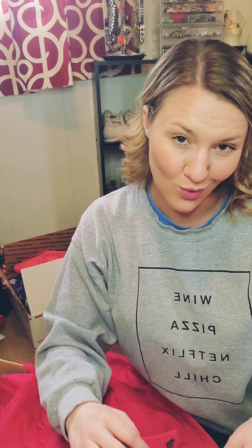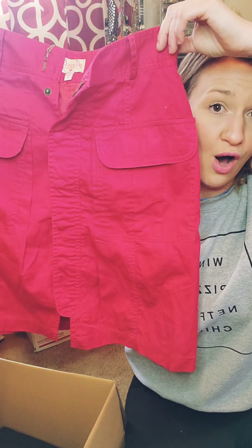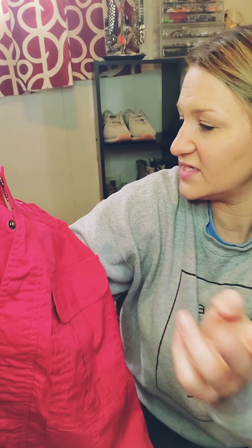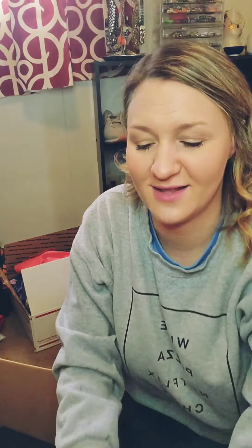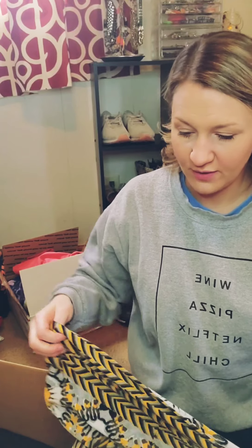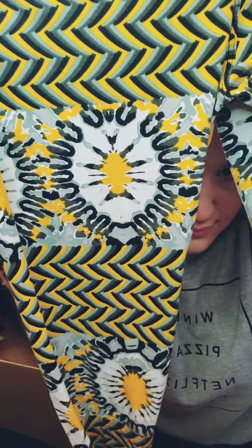Next, this is new with tags. It's called Plenty — it's Anthropologie. Plenty by Tracy Reese. It is a pink button skirt — adorable, so cute. There's just a little fuzzy on it. That is so stinking cute. Size 2. Oh my god, I'm so excited that I got this box! Thank you, whoever picked this out.